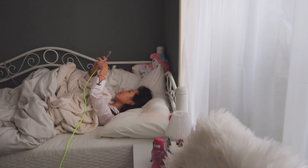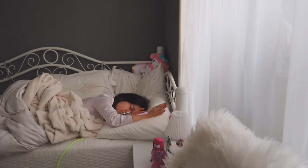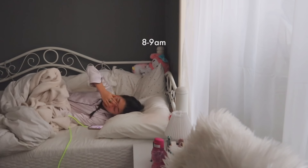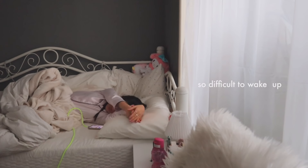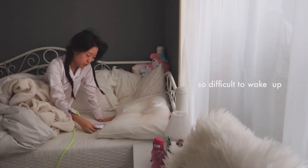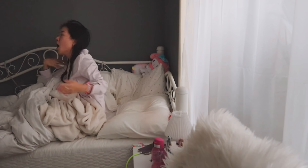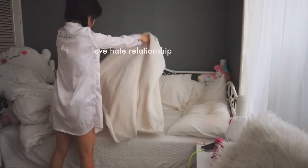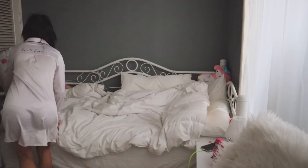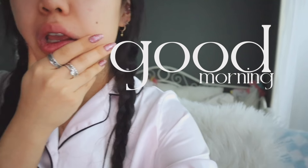Good morning guys, welcome to my morning routine for this year. This is when I work from home. I usually wake up around 8 to 9 depending on how early I slept the night before. I try not to use my phone too much in the morning, just checking messages and notifications while avoiding scrolling through Instagram or TikTok. After getting up, I make my bed — I love and hate doing it at the same time, but it definitely motivates me not to crawl back in, especially since I'm working from home and need to eliminate the possibility of falling back asleep.